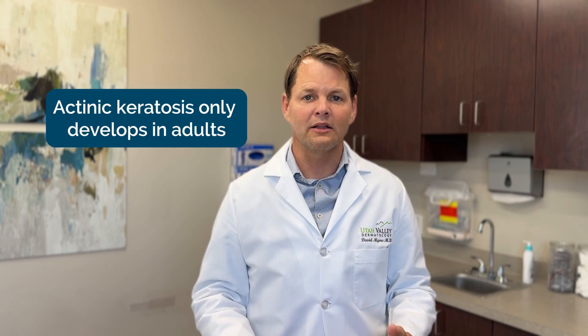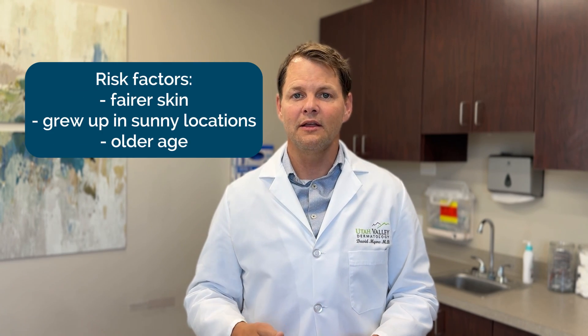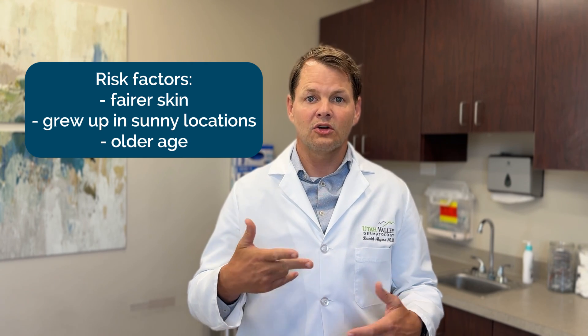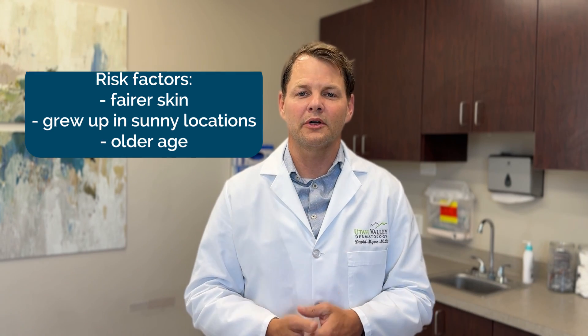Actinic keratosis develops from the sun, so you don't get actinic keratosis in babies, adolescents, or youth — they kind of start developing later in life. They're more common in those with fairer skin, more common in those who grew up in sunny locations, and certainly more common as we age and become older.